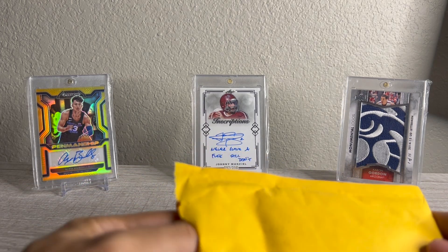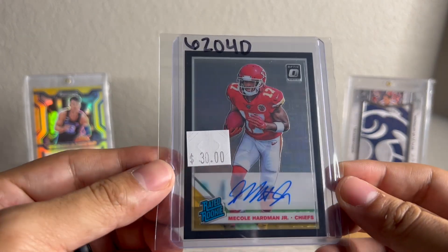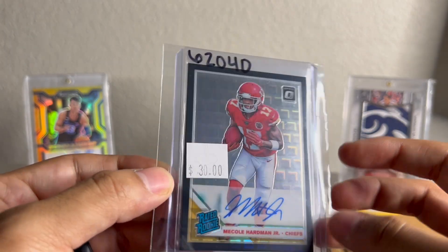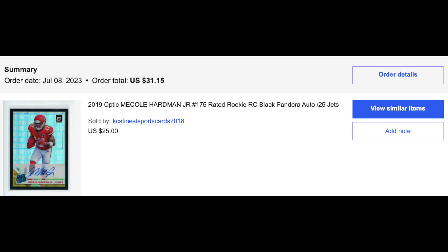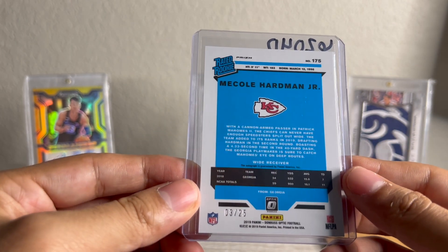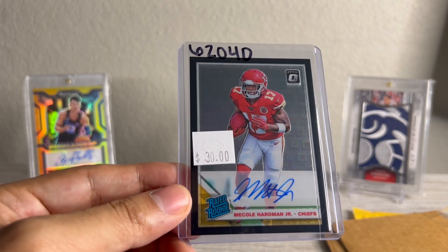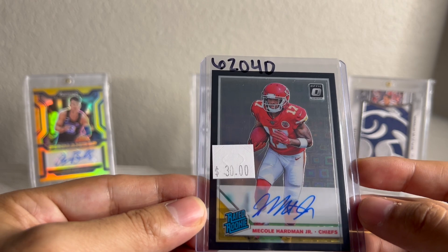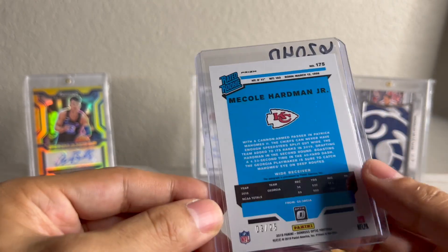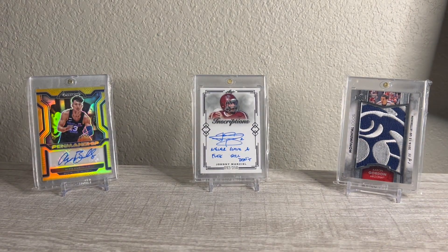Jumping into the first package — I pre-opened everything just to make things easier. Got a Nico Hardman Black Pandora Auto. I think I got this for about $30 shipped all in. I do like his position right now with the Jets and Aaron Rodgers, and just overall everything about their situation. I think he could be a pretty decent sleeper. I liked him in Kansas City, so just wanted to take a chance here at $30. Black Pandora Auto, figured I'll take the chance. Number 25 — Pandora is probably one of my favorite parallels for sure.